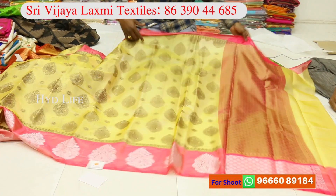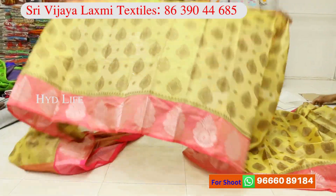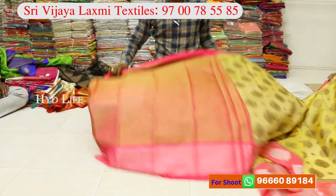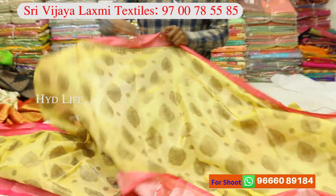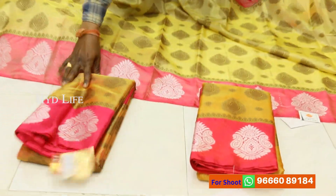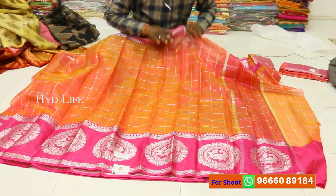This is antique zari. Satin border. This is silver boot. This is the boot. Now, the wastage zari range. Silver border, silver boot, silver checks. This is 435 rupees.